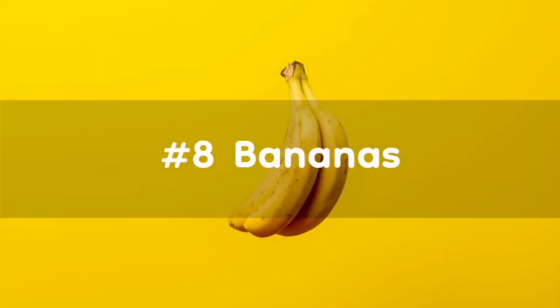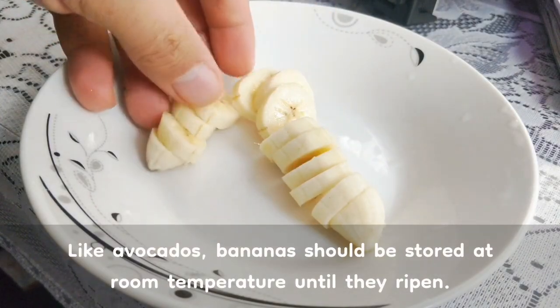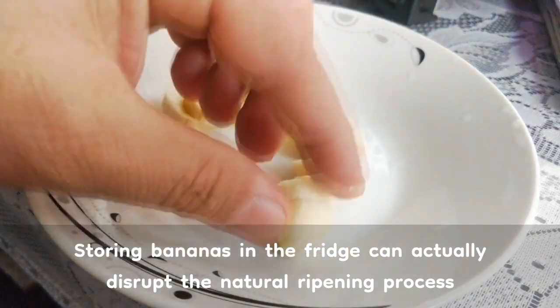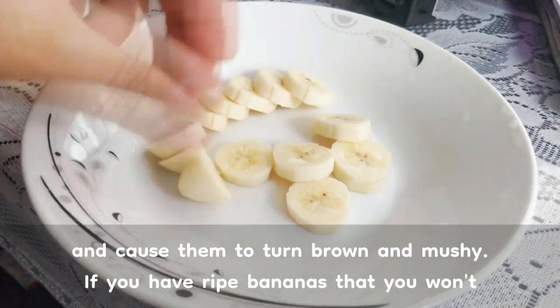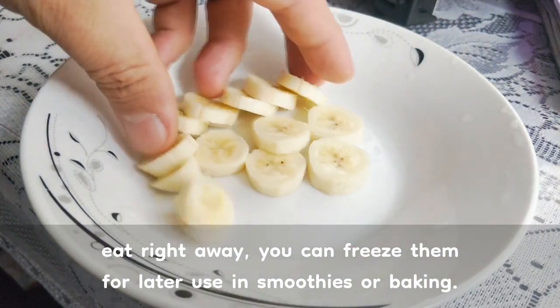Number 8: Bananas. Like avocados, bananas should be stored at room temperature until they ripen. Storing bananas in the fridge can actually disrupt the natural ripening process and cause them to turn brown and mushy. If you have ripe bananas that you won't eat right away, you can freeze them for later use in smoothies or baking.